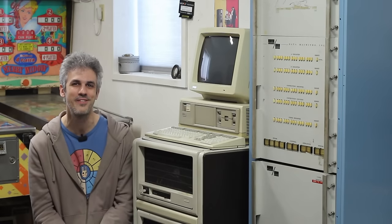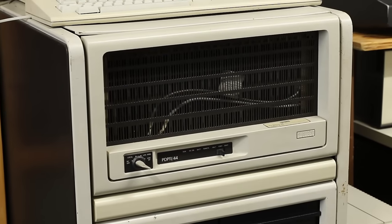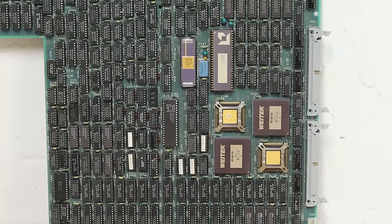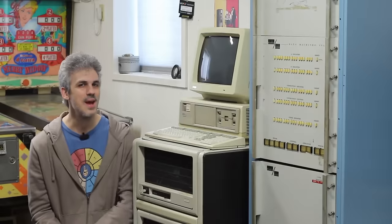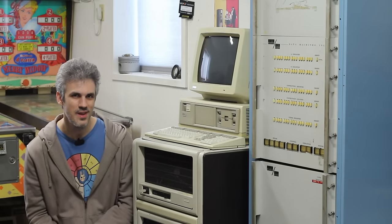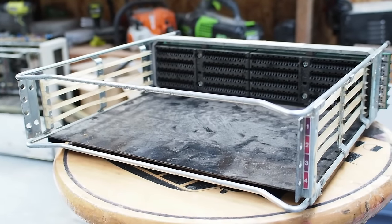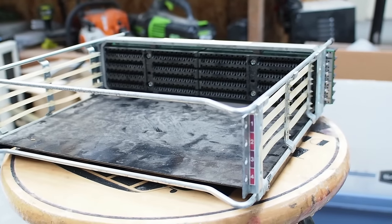I've gotten rid of everything, but I did keep essentially three PDPs for myself. I kept this 1144 to stay here in this room, I kept some 1173 stuff so I can maybe get into that fast Fourier transform world in the future, and I kept a little 1123 plus. The 1123 plus I think is going to be the perfect candidate to fill the hole of a portable PDP-11 to take to events.